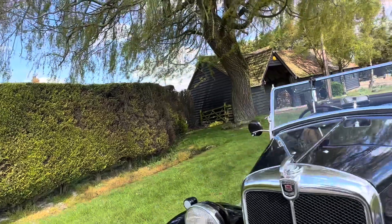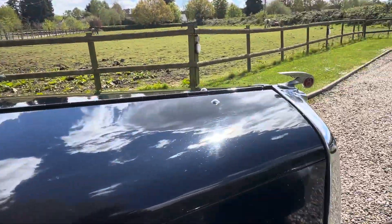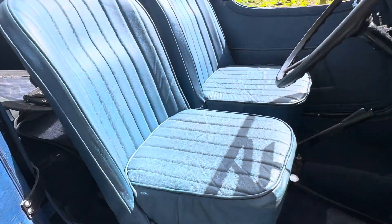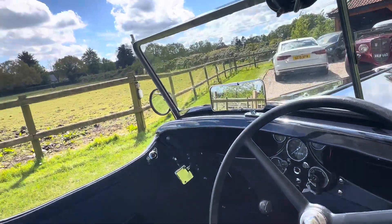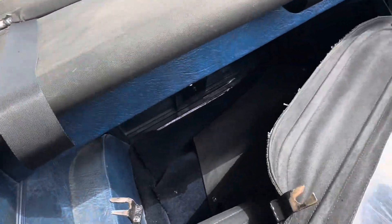Comes from long-term ownership, clearly been treasured. That's all locked down. Very nice little runner, all nicely trimmed and carpeted in the back as well.